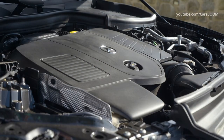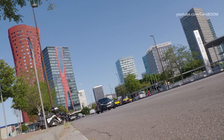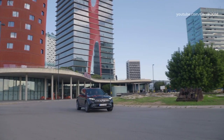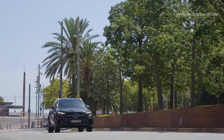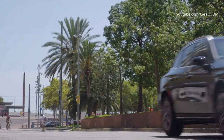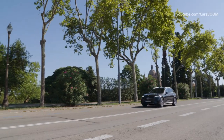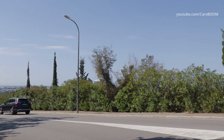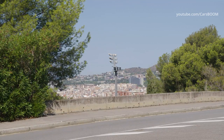All 2023 GLC class models wear the GLC 300 badge and are powered by a turbocharged 2.0-liter four-cylinder engine. A 48-volt hybrid system helps augment the powertrain, which is good for 258 horsepower. A 9-speed automatic transmission is standard, as is rear-wheel drive, and Mercedes's 4MATIC all-wheel drive system is optional.